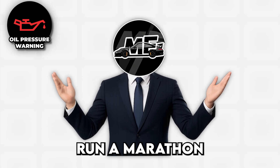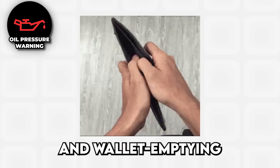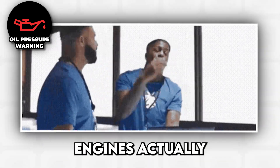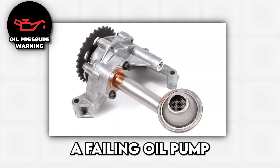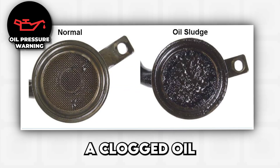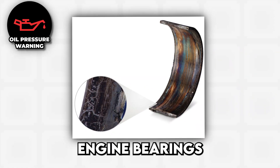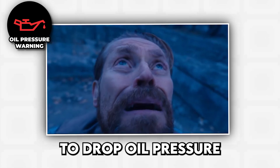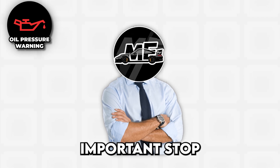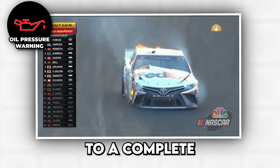This warning means your engine isn't getting enough oil pressure to lubricate itself properly — like trying to run a marathon without water in the desert. Causes range from simple to catastrophic: low oil levels because someone forgot engines consume oil and need regular top-ups; a failing oil pump that's decided to take early retirement; a clogged oil filter blocking oil flow like a stubborn traffic jam; or worn engine bearings that have created enough clearance to drop oil pressure to dangerous levels. When this light comes on, the fix is brutally simple but critically important — stop driving immediately.